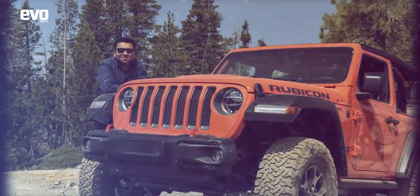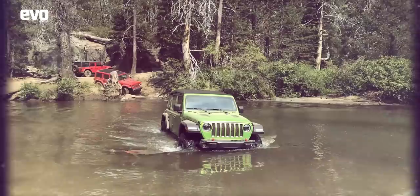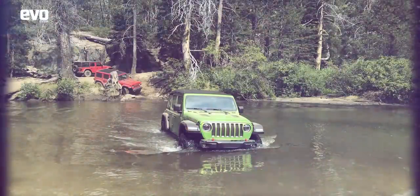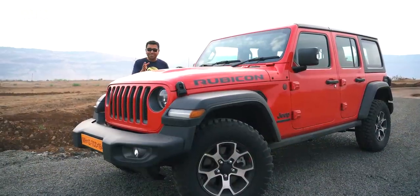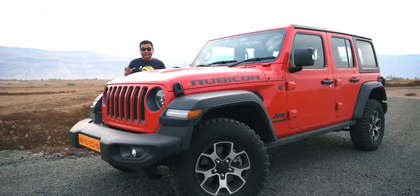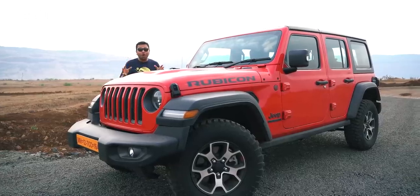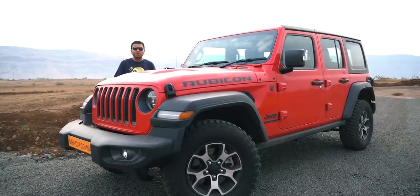To give you a sense of perspective, if the trails in Ladakh are a 5 on a scale of 1 to 10, the Rubicon trail is not a 10 on 10 — it is an 11 on 10, it is that difficult. I thought the Jeep guys were nuts to let us drive these Jeeps on the trail, and those Jeeps were actually bog-stock showroom-spec Rubicons, exactly like this one.